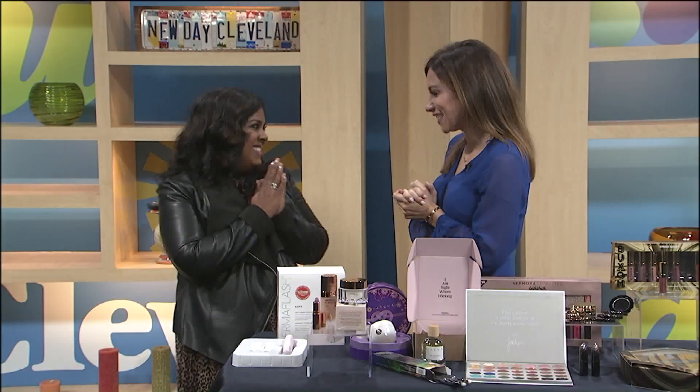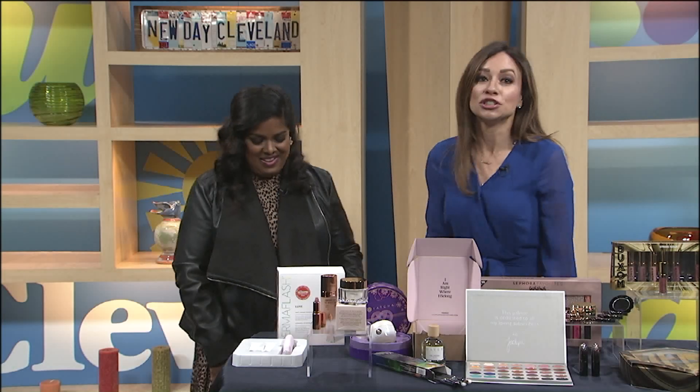One of our favorite makeup artists is back. That was a sneak peek we showed you. She brought along a list of her favorite things this holiday season. Welcome, Kimberly Pfeiffer — it is so good to have you here. Thank you for having me. She always has the best.